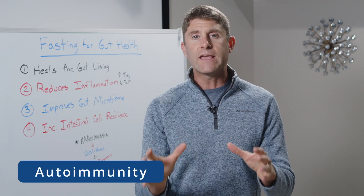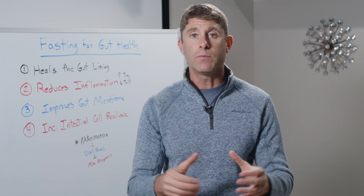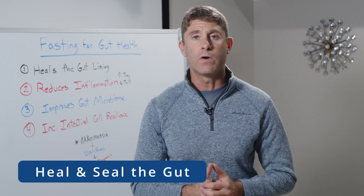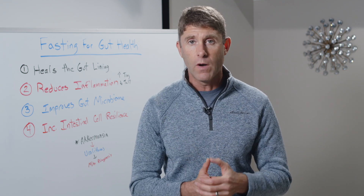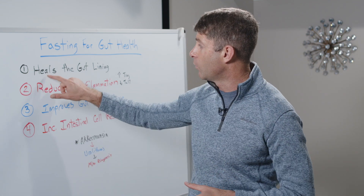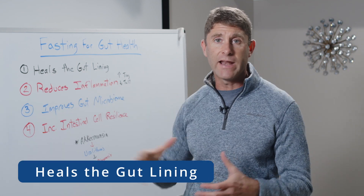So in order to heal the gut, in order to heal autoimmune conditions and chronic inflammatory conditions, we've got to heal and seal the gut. Fasting is one of the best things we can do in order to heal the gut and support the gut microbiome. The reason why is number one — it actually heals the gut lining.